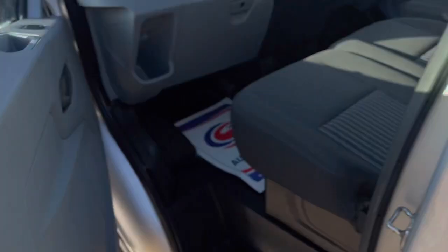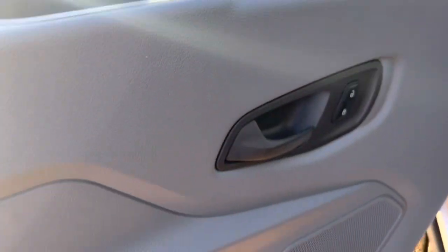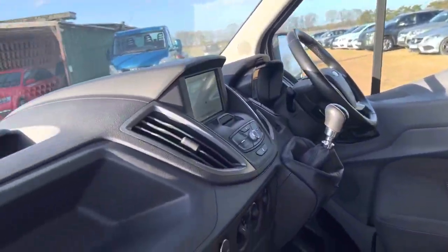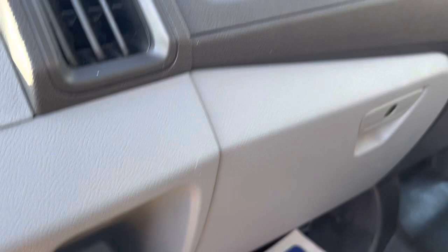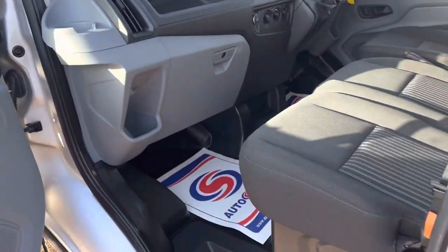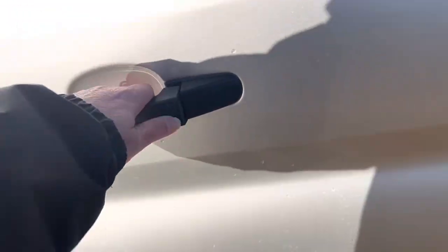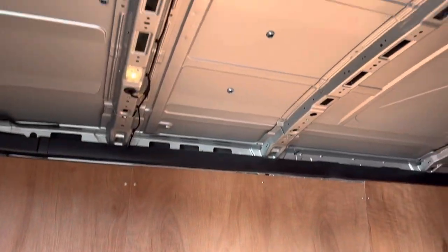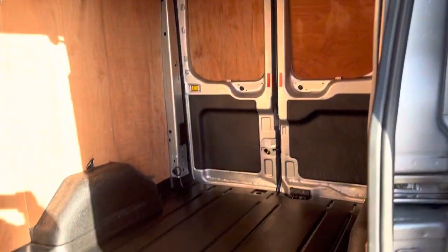Internally, there's a three-seater cabin with plenty of storage options. Nice smooth side door, well-lit interior — very tidy. There's a huge amount of space.